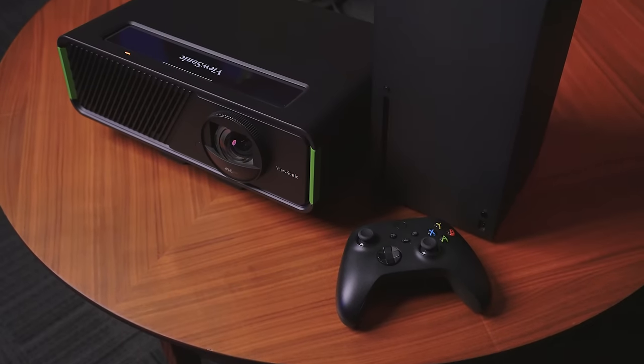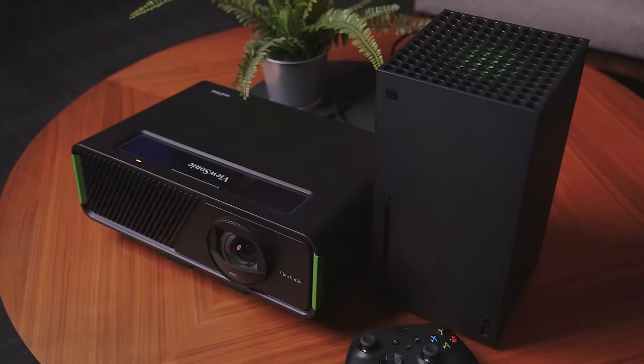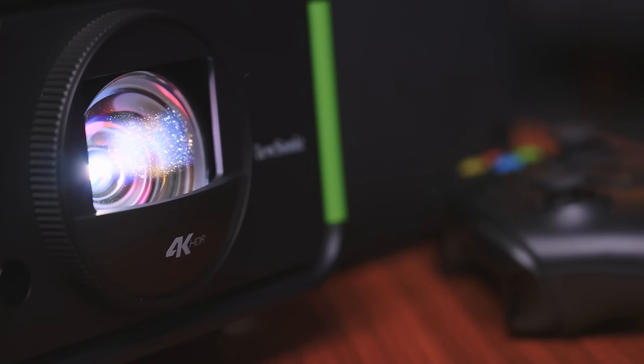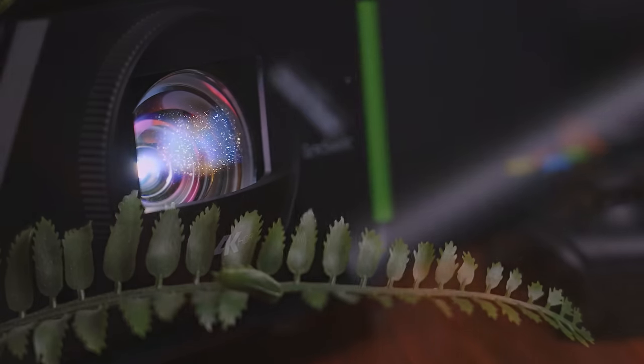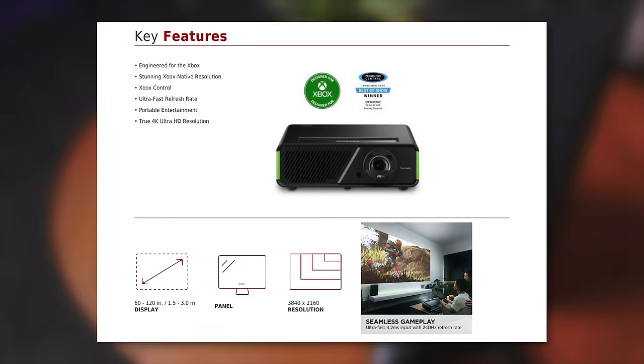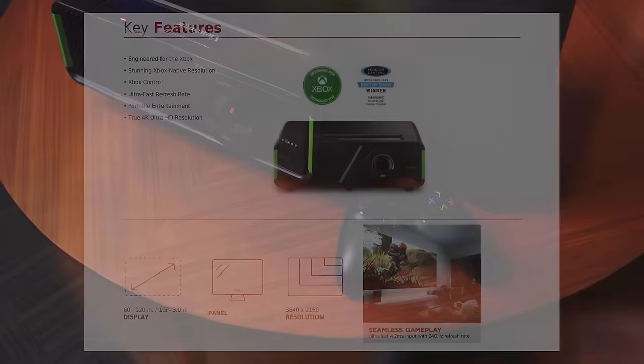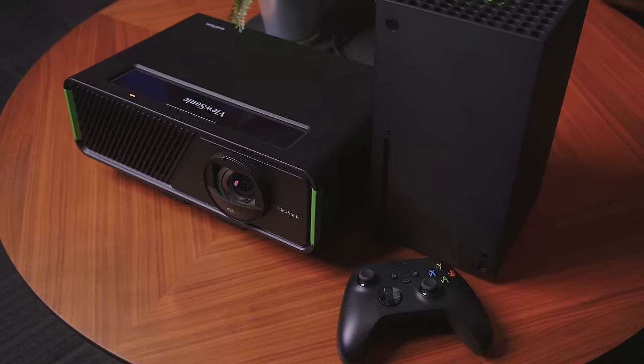The ViewSonic X2 4K LED projector is the world's first projector designed for Xbox consoles, featuring screen sizes up to 120 inches, native refresh rates up to 240 Hz, built-in Harman Kardon speakers, and low latency gaming modes. The X2 4K gaming projector from ViewSonic delivers a truly customizable experience for both gaming and HDR cinema. To see our full-length video covering features and user experiences, follow the links in the description below.